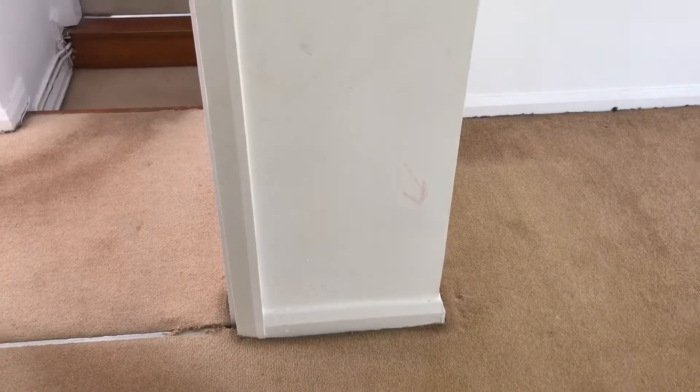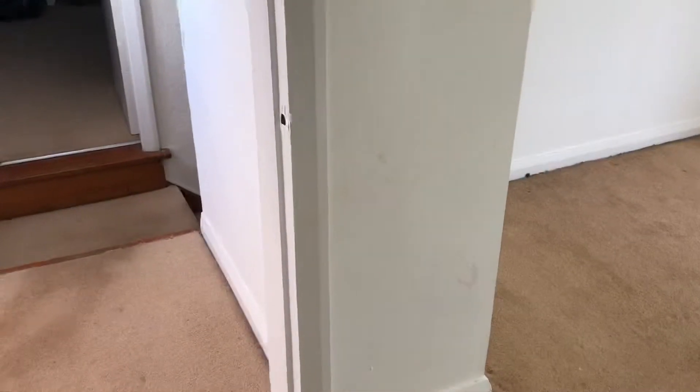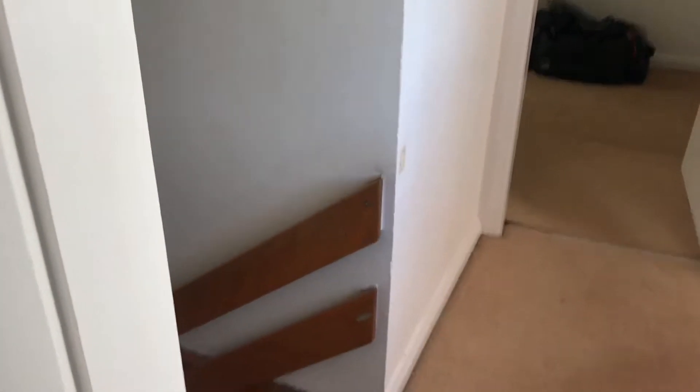All the other walls internally in this house are single-skin brick with a bit of plasterboard on either side — that's how they redone the internal finishing more recently. So why should this bit of wall be 450mm thick or thereabouts? I have literally no idea.